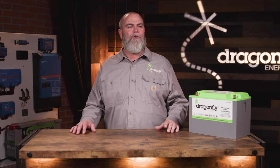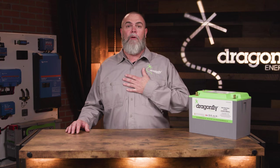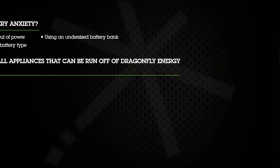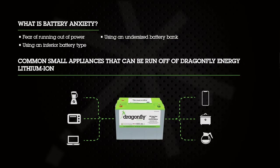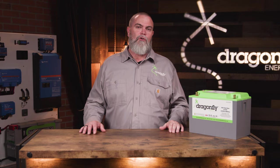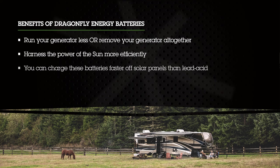Anyone who's ever used an RV understands that lead-acid batteries do not perform well, and I think they cause customers to have what's called battery anxiety. This Dragonfly Energy pack is the cure for that. You'll no longer have to worry about running your batteries down at night and having to be the first person in the campground to start your generator. With lithium batteries on board, your wife can actually run a hair dryer in the RV. They allow you to run your generator less, or not even have a generator. They allow you to harness the power of the sun more efficiently, and you can charge these batteries faster off solar panels than lead-acid.